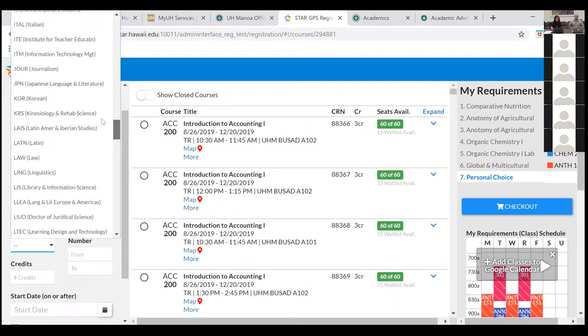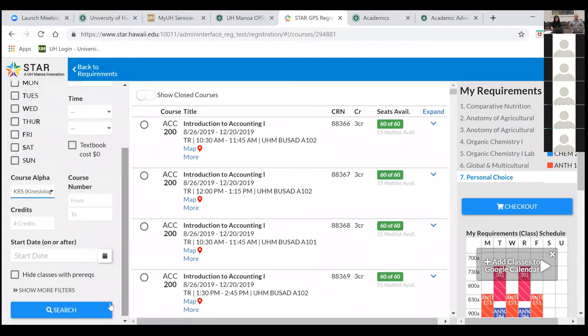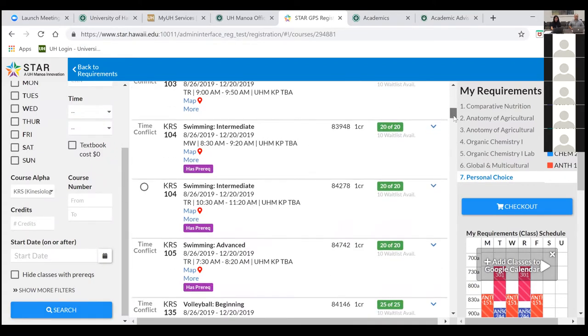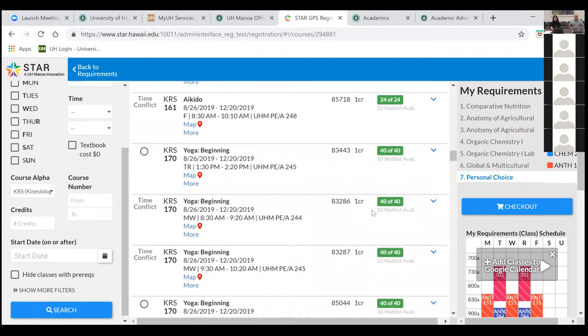Under kinesiology and rehabilitation science you'll find a plethora of courses — aerobics, swimming, and yoga is KRS 170, which is very popular. You can follow the plan and add in maybe another credit that way.